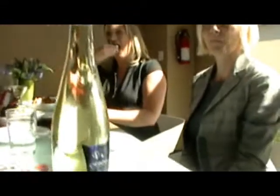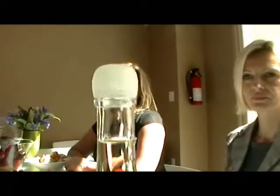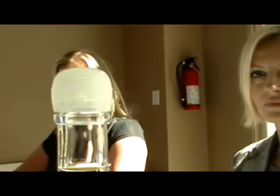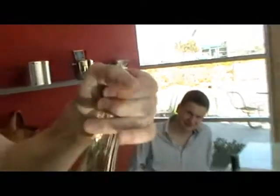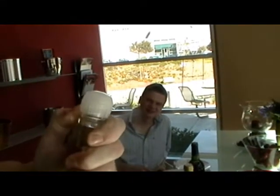Just for the record, this is a Perlwein — a German slightly sparkling wine — and this is one of the new tops they have. It's like a plastic champagne cork, but slightly different. Here we have the winemaker opening it — you just basically twist it. And pop! They call it the twist and pop cork. Is that what they call it? Yes — twist and pop.